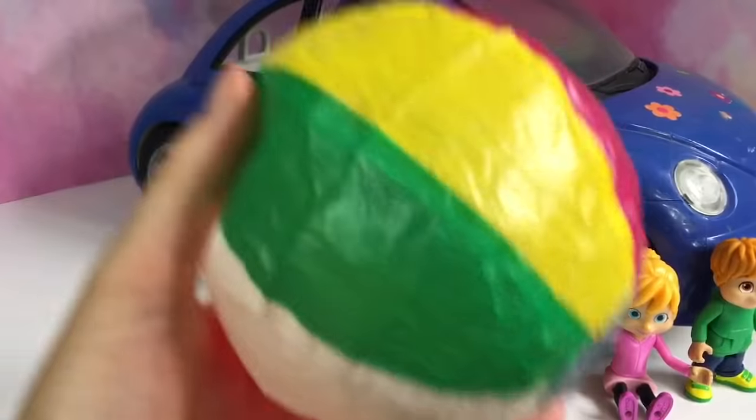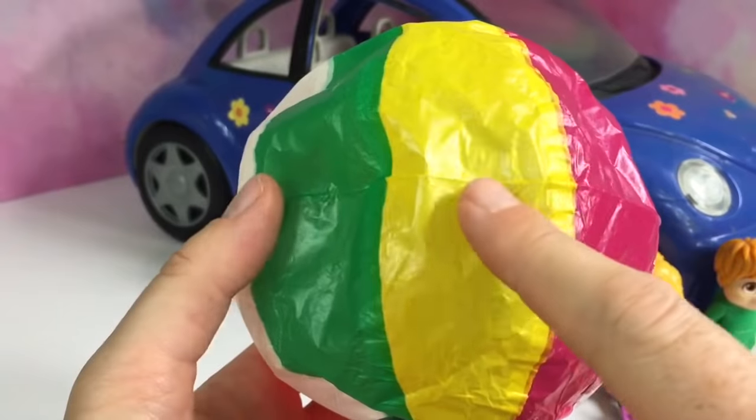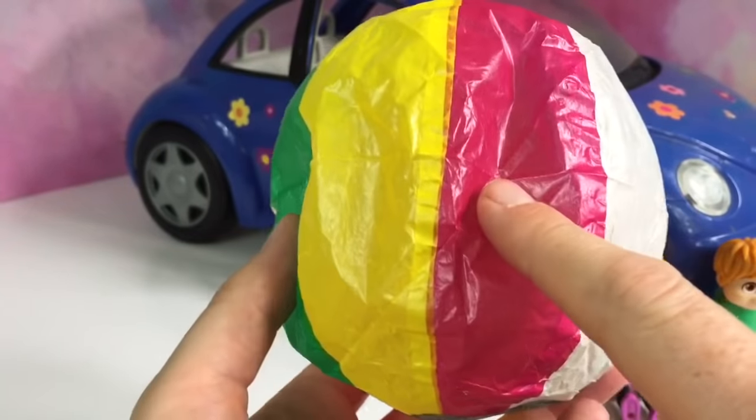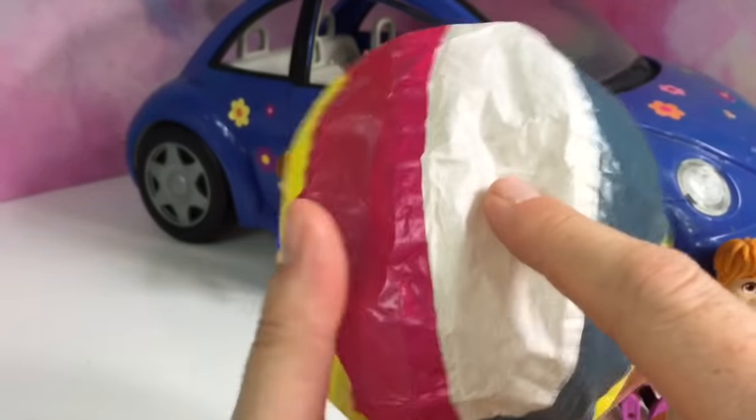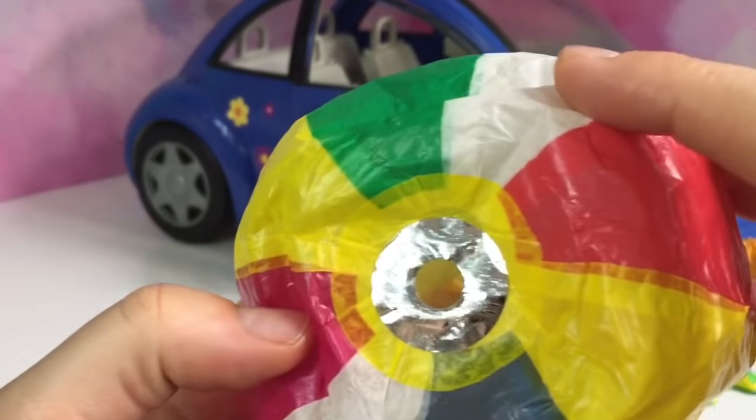Can you tell me what colors you see on the ball? Green, yellow, red, white, blue, and at the opening it's silver.